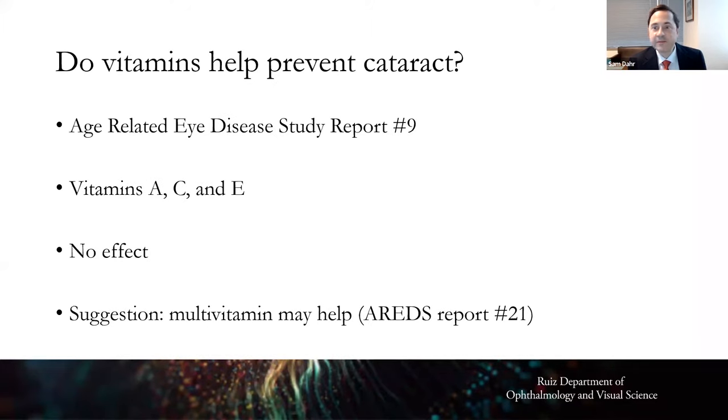Do vitamins help prevent cataracts? There was a very large NIH-funded study called the Age-Related Eye Disease Study that looked at cataract, and it showed that a common supplementation formula of vitamins A, C, and E had no effect — those antioxidants did not reduce or delay the onset of cataract. There is a report from the same study suggesting a multivitamin may help.